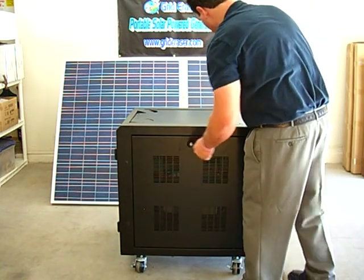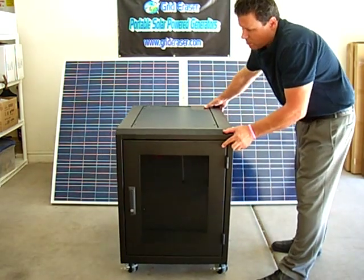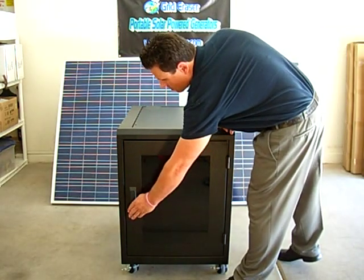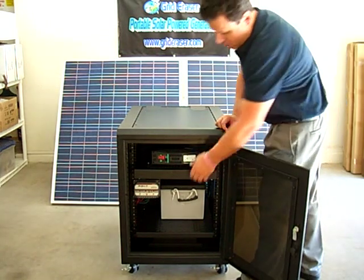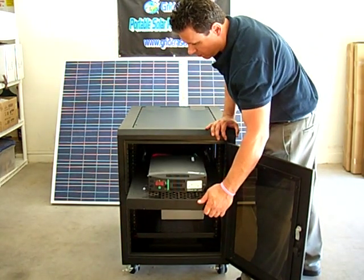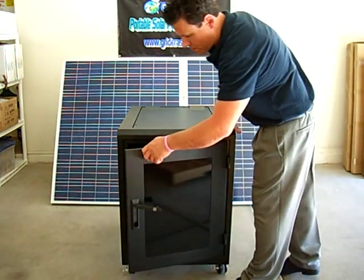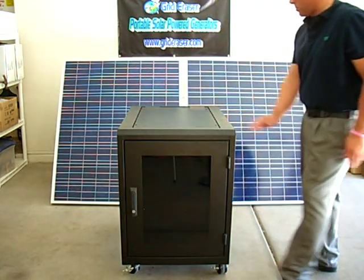The best AGM battery on the market, made in the USA, and manufactured to military specs and designed specifically for solar applications, a pure sine wave inverter with digital display of remaining battery charge and electrical load, a solid-state pulse-width modulation charge controller with LED displays, and the quickest system recharge time on the market, bar none.